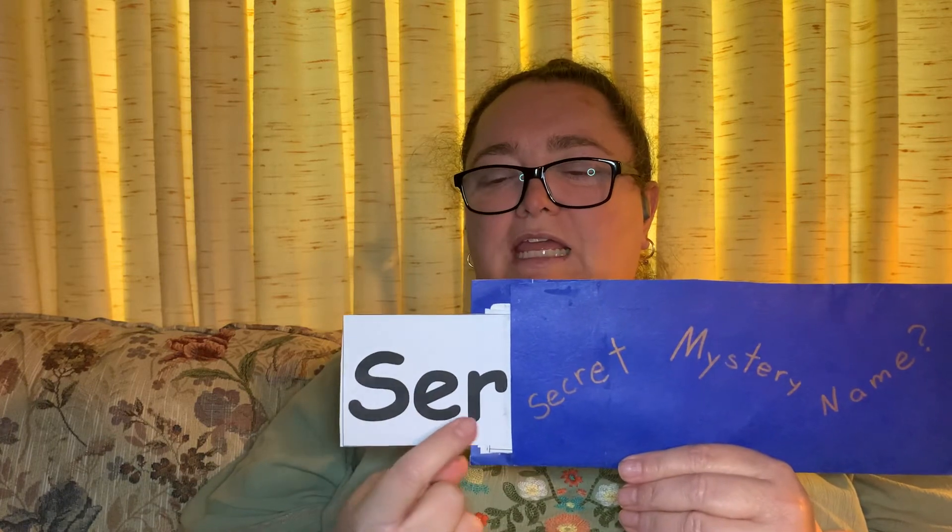Rrrr, R. R says rrrr, like ruff. Wait — we learned that when an E and an R are together, they say err.